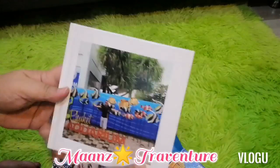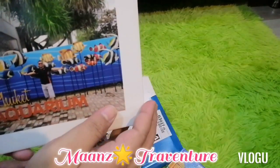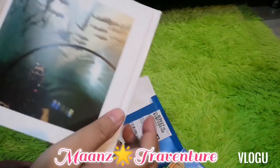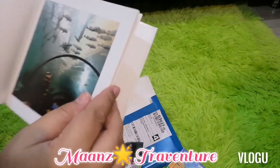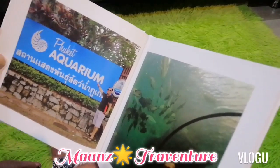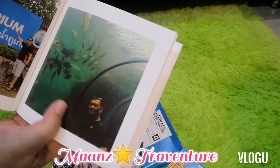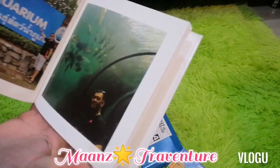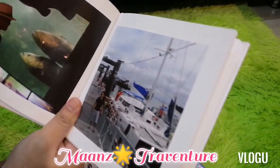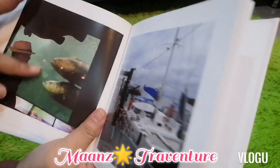And this one is in Phuket Aquarium. There were so many nice photos at the aquarium. There's a tunnel-like tube you walk through. The entrance fee is very cheap — around 150 baht, about 200 pesos.